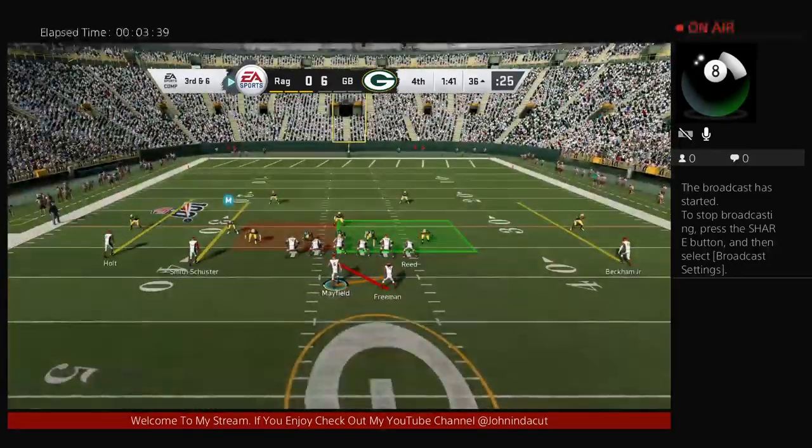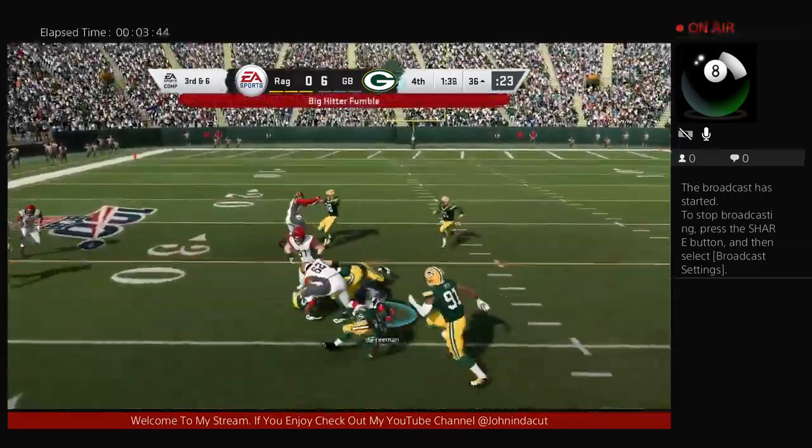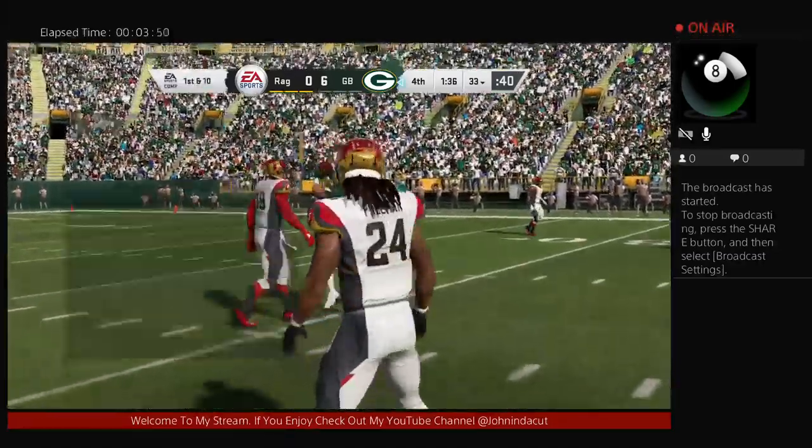On the tackle, Dean Lowry gets off the end there very quickly to make that stop. And Freeman lost the football — this is going to be Packer football.